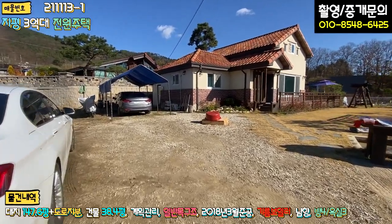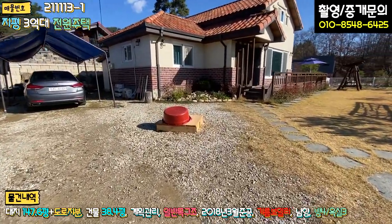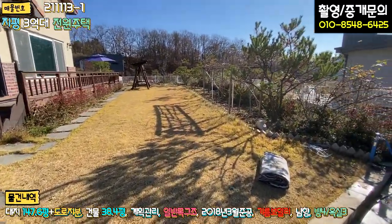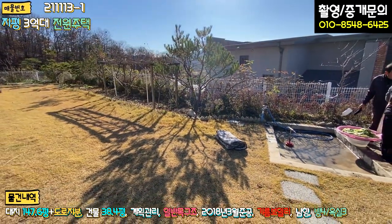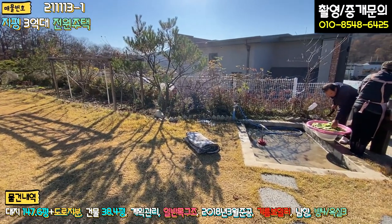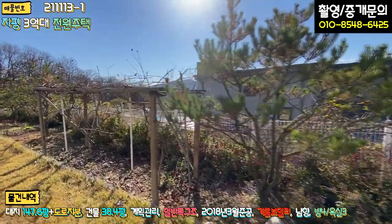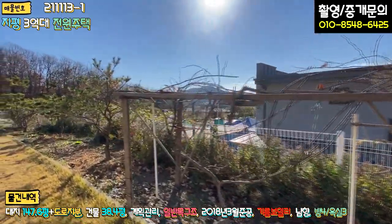들어오시면 이쪽에 차 주차하시면 되고, 일부 잡석 파쇄석으로 깔아 놓으셨구요. 우측이 이렇게 맨 마당입니다. 잔디 상태 굉장히 깔끔하게 잘 되어 있고, 지금 사모님하고 사장님께서 김장을 하고 남은 부분 마지막 작업하고 계시는데, 야외 공간도 굉장히 깔끔하게 되어 있는 모습 볼 수 있구요. 지적 경계 따라서 하얀색 철제 펜스로 시공이 돼 있고 화단으로 꾸며놓으셨어요. 확실히 관리 상태가 좋죠.